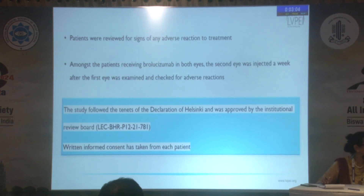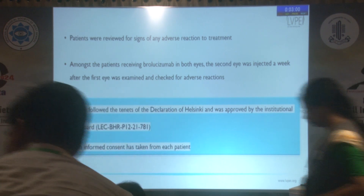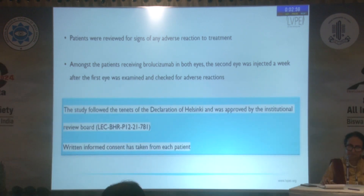At every visit, patients were also meticulously checked for any signs of intraocular inflammation. They were kept under close follow-up via tele-consultation. If the eye was to be injected, it was always checked prior to injection.